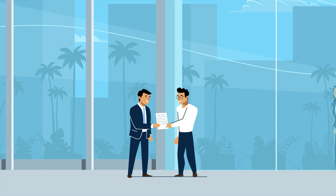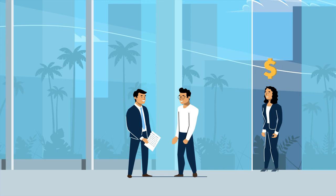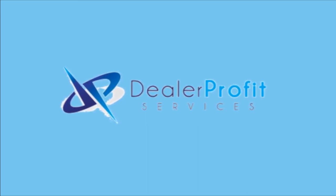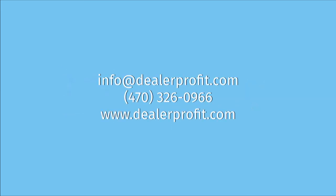We can work with your cash buyers as well to convert to finance or simply sell protective products. Our focus is simple: we want to significantly increase your profits while delivering delightful service to you and your customers. Want to learn more? Contact us and we'll answer any questions you have.